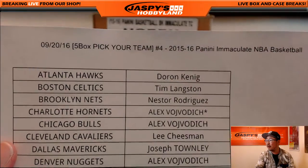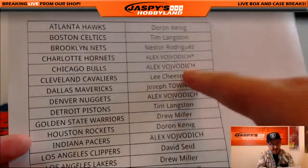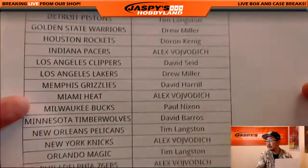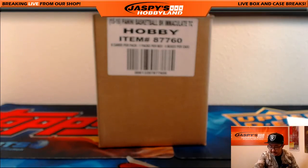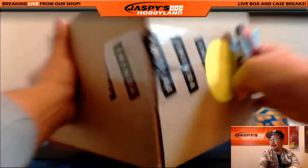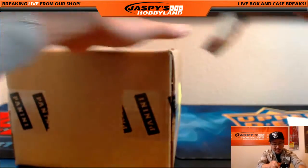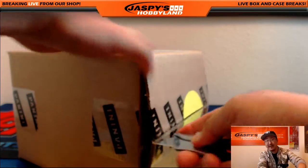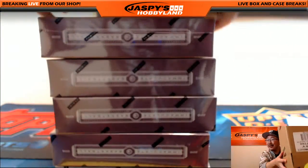Pick your team, number four. Immaculate Basketball on the 20th — full case for this one. Big thanks to Glowbug for getting the Hornets. All right, really nice set here from a fresh case — all five boxes. This is the go big or go home kind of break. The scared money don't make money kind of break. The fortune favors the bold sort of break. I appreciate everybody not being scared and being bold.